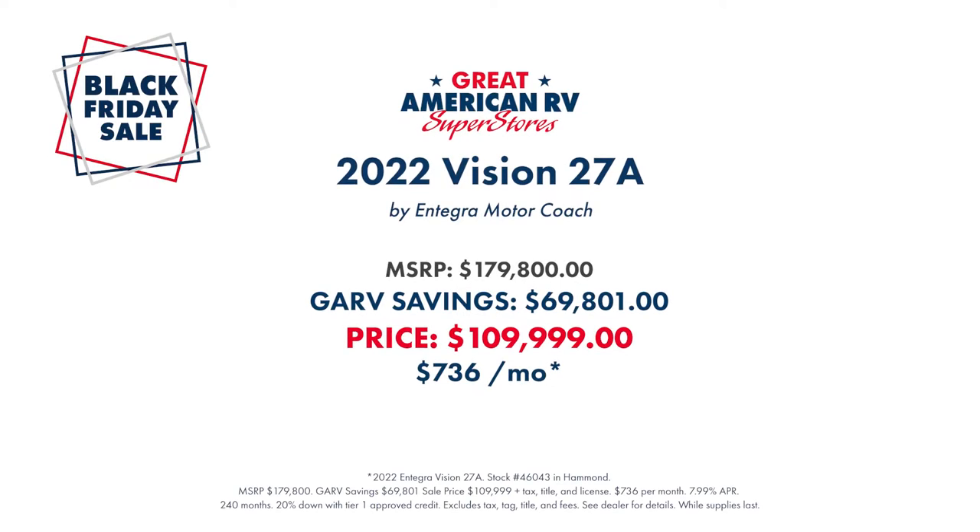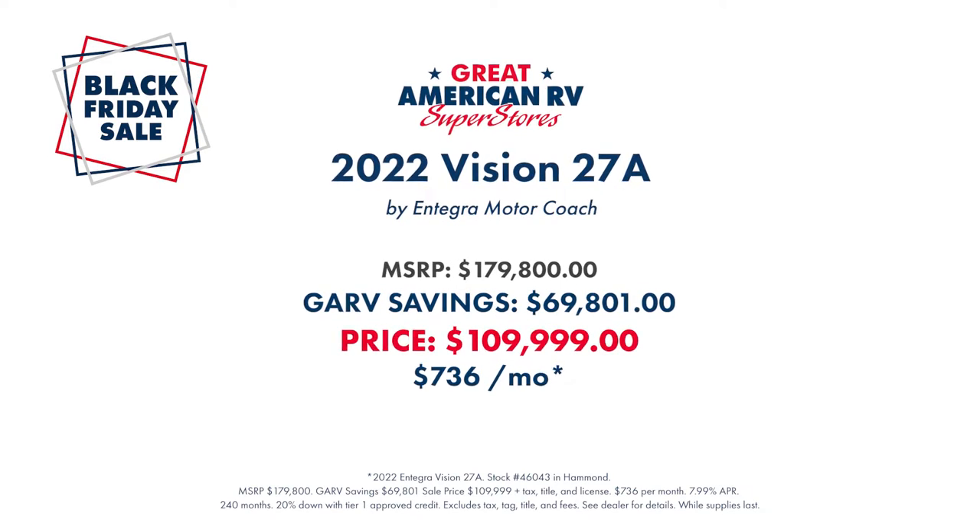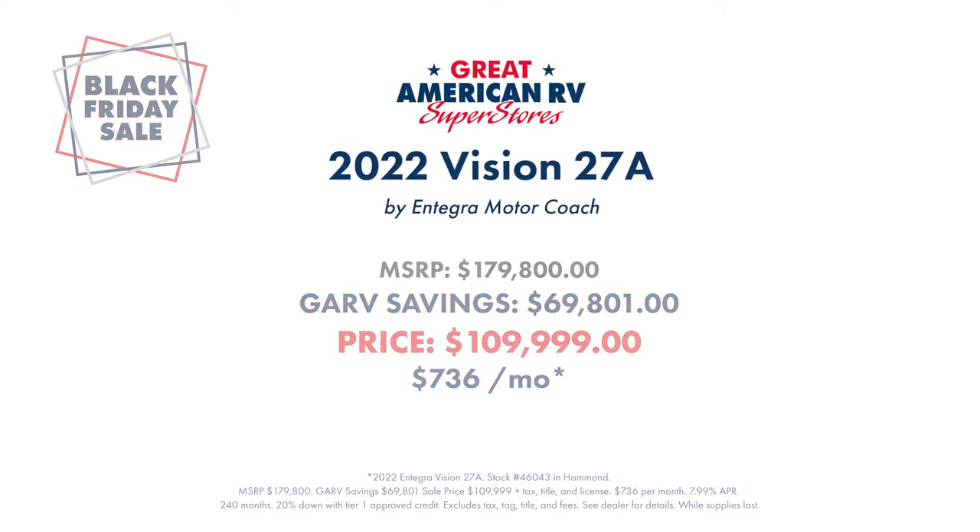This, as well as many other units, are on sale now. Come shop our lowest prices of the year during our Black Friday sale.